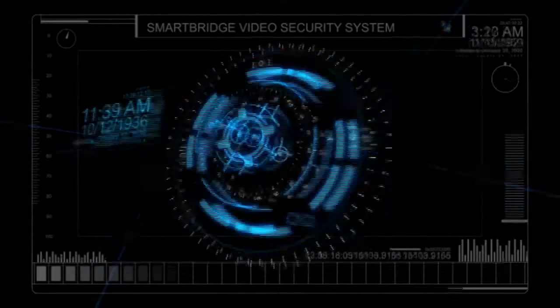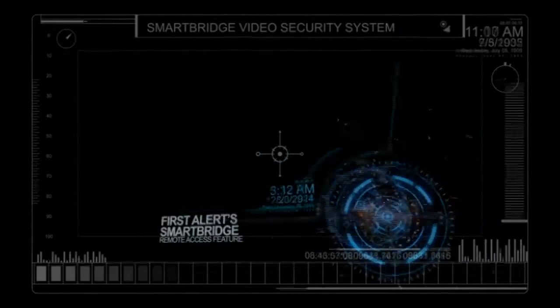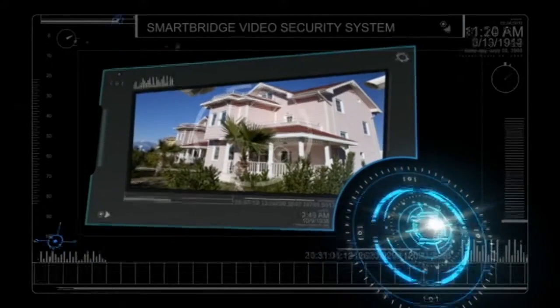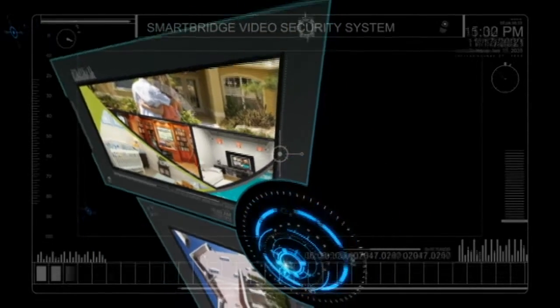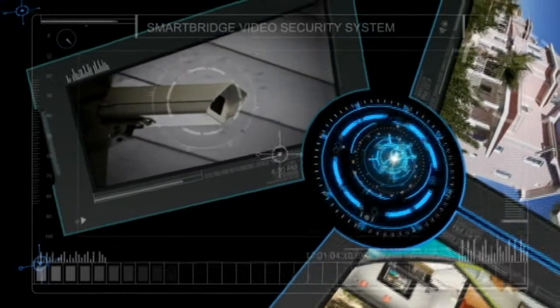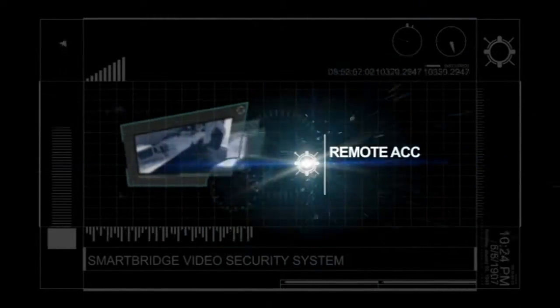You don't have to be an IT pro to set up our First Alert SmartBridge remote access feature. Have you read the reviews for surveillance products and are concerned about port forwarding hassles? Well, you should be. Traditional surveillance systems of this type can take up to five hours to set up your remote access feature, and often require the involvement of your internet service provider. And who wants that?